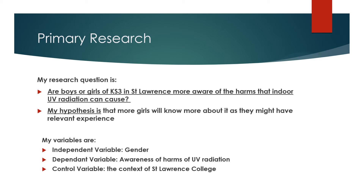My variables are: independent variable — gender; dependent variable — awareness of harms of UV radiation; control variable — the context of St. Lawrence College.